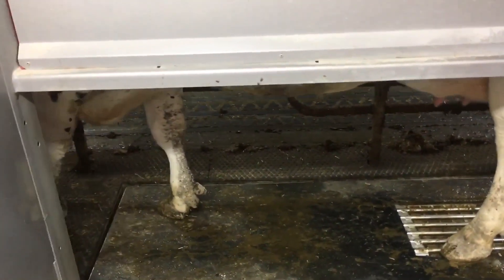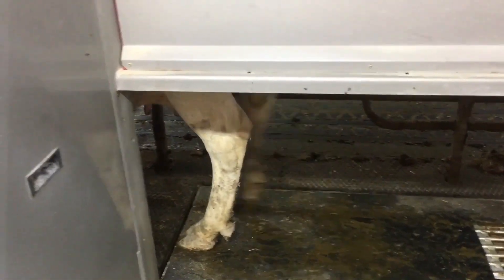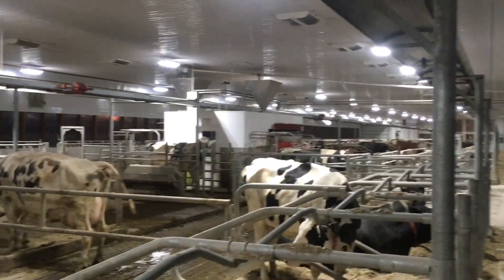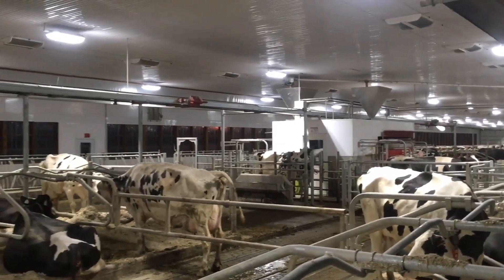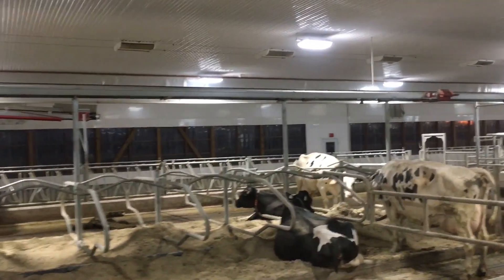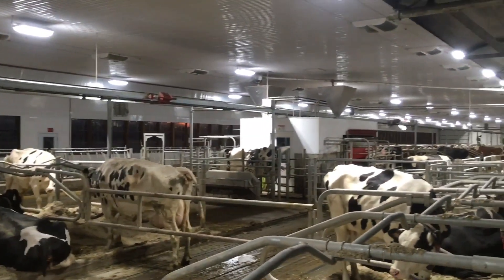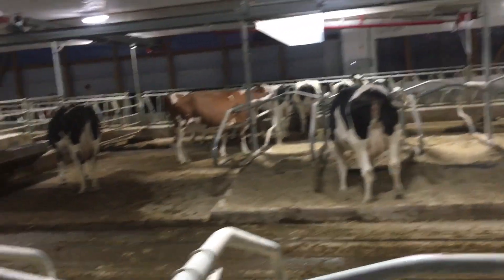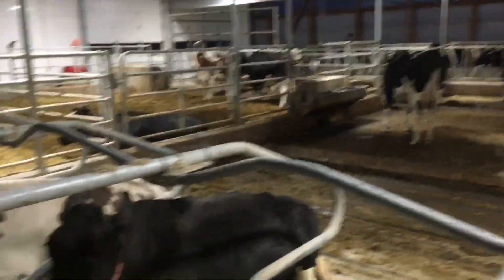So if a cow has already just been milked, it will kick it out. Transition cows — what are those? Transition cows are cows that are just fresh, or a special needs group you could call it. They just need a little more attention. And then these are the far-off dry cows.